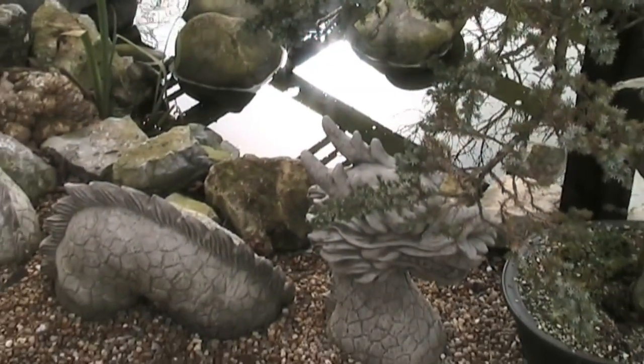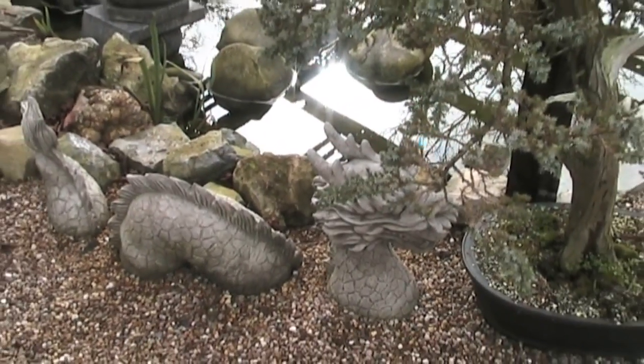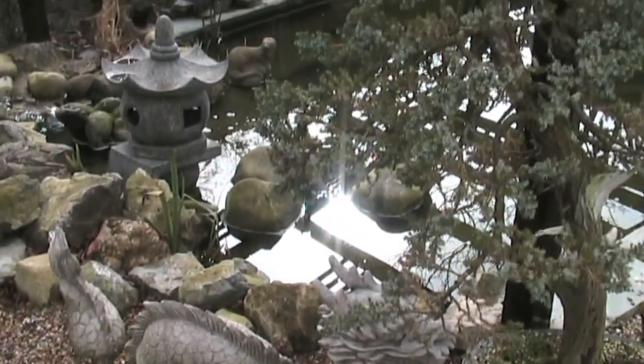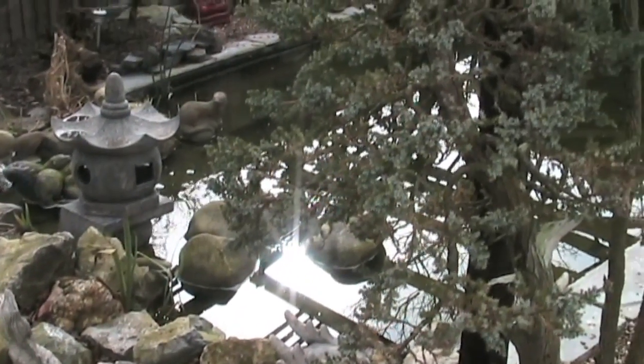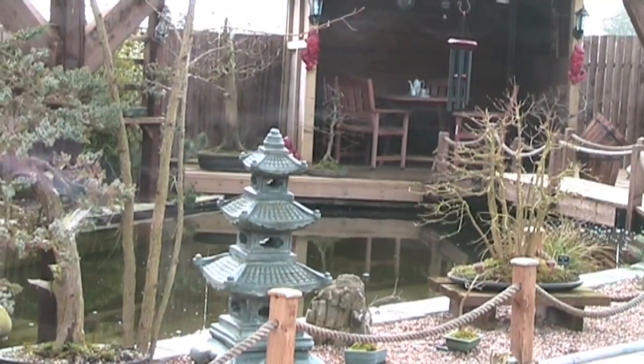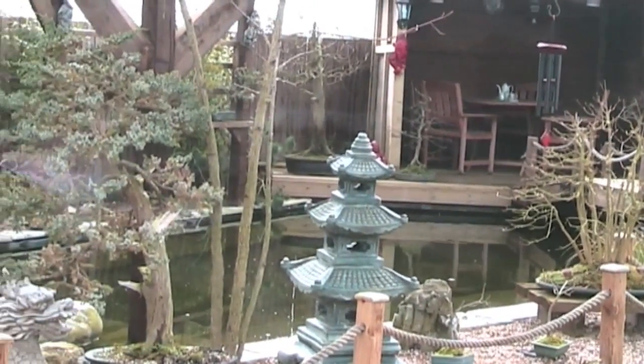With a background in art and a career as a tattooist, it's no wonder that Brendan has chosen to decorate his pond with Japanese lanterns, dragons, temples and a collection of bonsai. This garden really captures the essence of Japan, and with a full collection of Koi in there, it will look simply stunning.